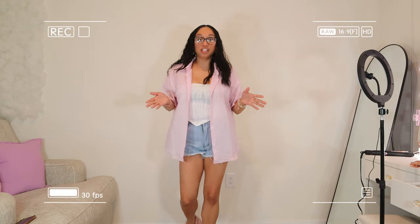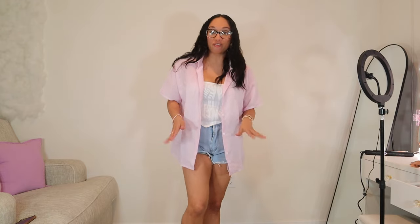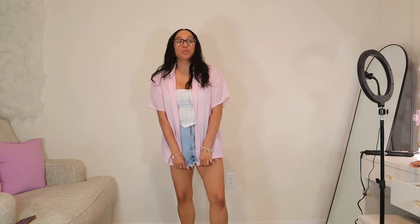So besties, this is my outfit. I got my little tube top, and on the bottom I have this button-down shirt that I just got from Sheen, which I absolutely love. I also got these shorts from Sheen as well.